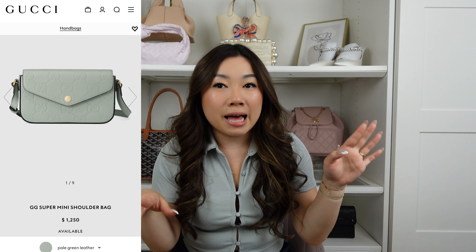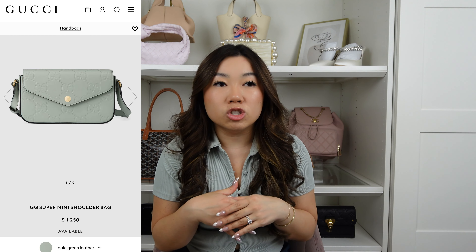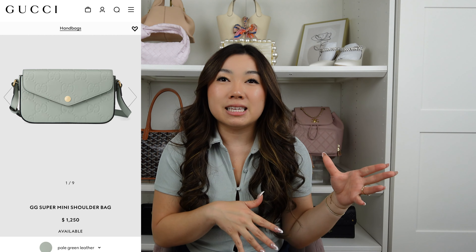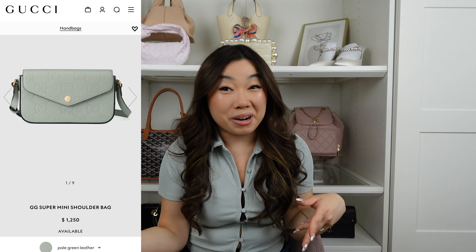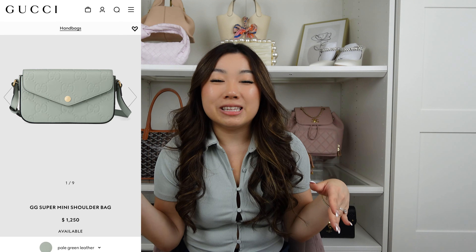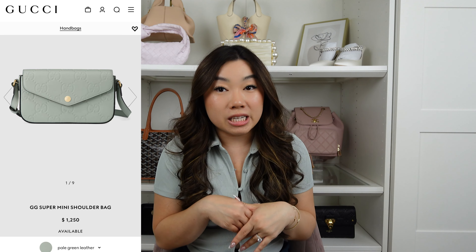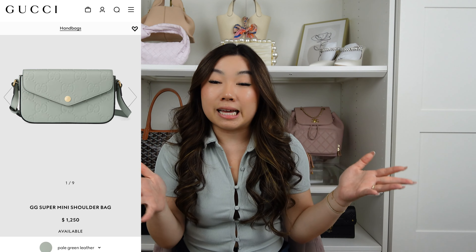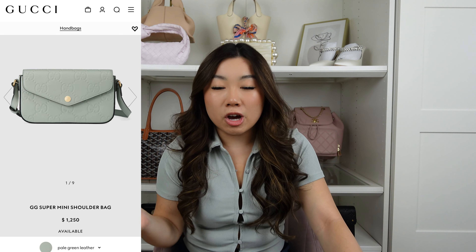If you're considering a pastel green, Gucci recently released super mini style bags in a hail green color. I'd say it's most comparable to the Louis Vuitton Felicie — very similar in size, style, and button closure. I did a comparison on my TikTok and it's essentially the same bag at a different price point. At $1,250, it's quite reasonable for an all-leather designer handbag, though it won't fit a ton.